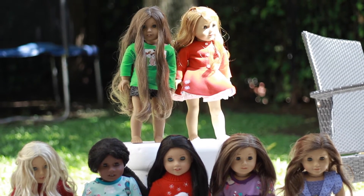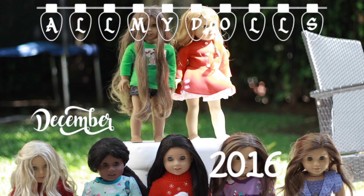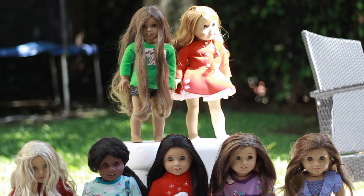Hey guys, it's Bella and welcome to my All My Dolls video. I currently have seven dolls, all of which are on here. Sorry, some of them are kind of not in the frame — those dolls are way up there, but it's hard to get them all in the frame. I've been collecting for over seven years, and it'll be eight at the end of this year. I'm going to get straight into them, starting from my first doll to my last doll. So without further ado, let's get started.